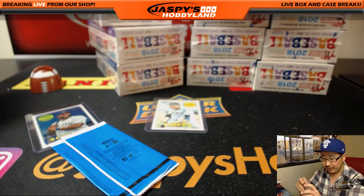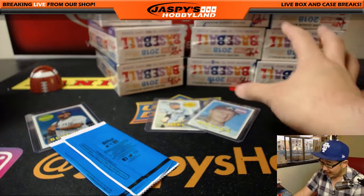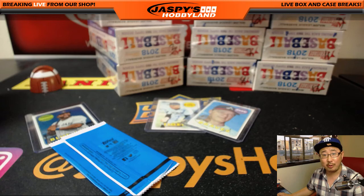Folks, if you want to chase more autographs like this — and Otani's in here somewhere — jaspyshobbyland.com. Check it out. Continue the chase. We'll see you next time. Bye-bye.